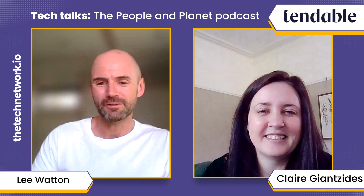That's all we've got time for — thank you so much, Claire. It's been really insightful. And if you like the content, please give us a like, a follow, and a share. We'll be with you again every Wednesday. This has been the Tech Talks: People and Planet podcast. Thanks again, Claire. Thanks, bye!